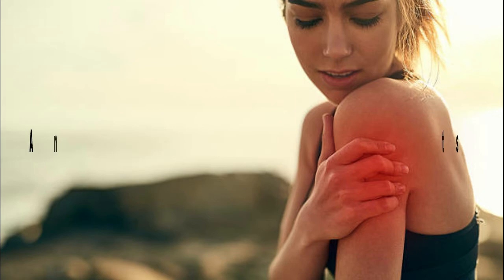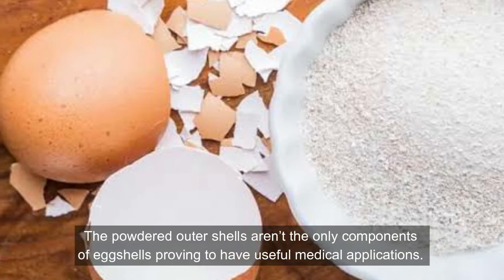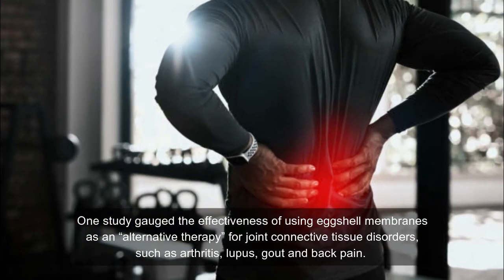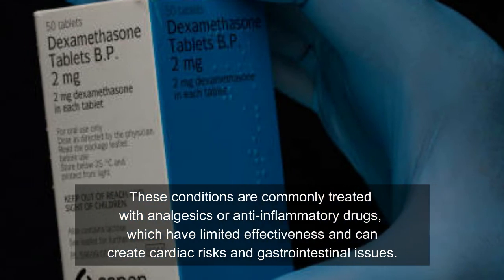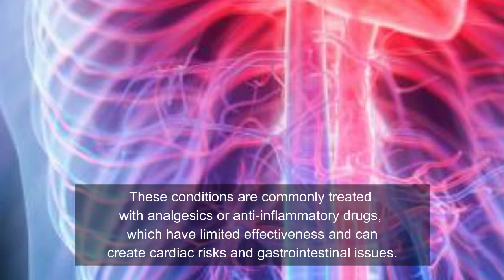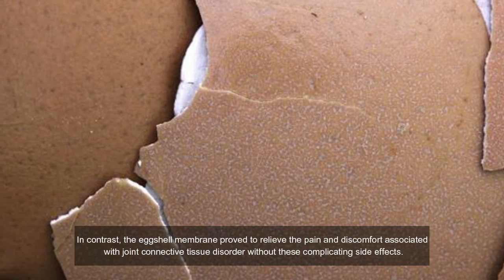Possess anti-inflammatory effects. The powdered outer shells aren't the only components of eggshells proving to have useful medical applications. One study gauged the effectiveness of using eggshell membranes as an alternative therapy for joint connective tissue disorders such as arthritis, lupus, gout, and back pain. These conditions are commonly treated with analgesic or anti-inflammatory drugs which have limited effectiveness and can create cardiac risk and gastrointestinal issues. In contrast, the eggshell membrane proved to relieve the pain and discomfort associated with joint connective tissue disorders without these complicating side effects.